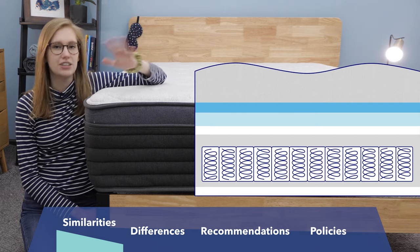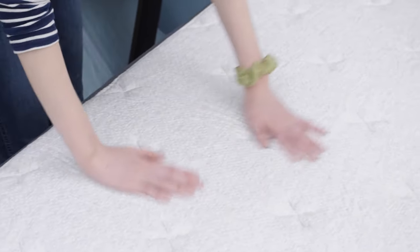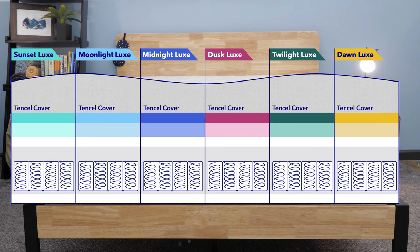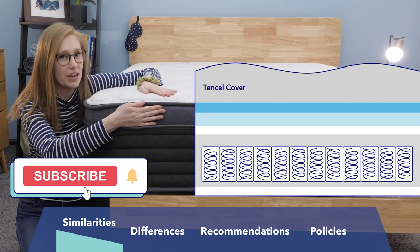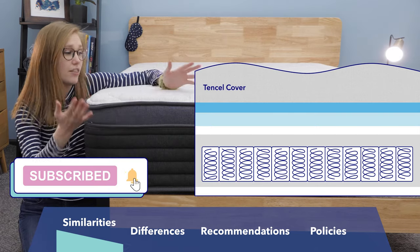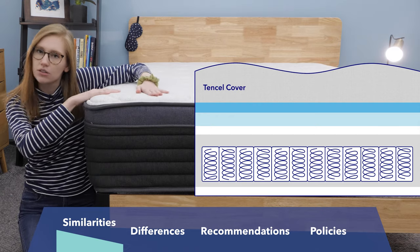Every Luxe model is 12 inches tall. Next up, every Luxe model uses a breathable tensile cover. Tensile is an eco-friendly material that's really great for hot sleepers. The color on the cover will change depending on which mattress you buy, but otherwise the cover is totally the same. To me, it feels thick but also nice and breathable.